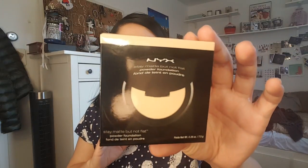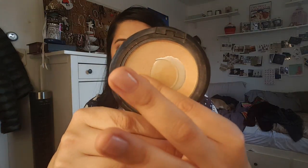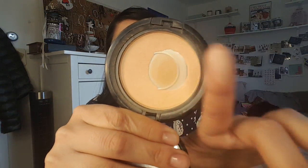I got another NYX Stay Matte But Not Flat powder. This is probably my favorite powder from the drugstore and I am finishing up my current one — that's why I picked up this new one. It's just so velvety smooth and it gives you decent coverage. I wanted to have a backup of that, although I shouldn't be buying backups of anything, but it's nice to have a brand new package.